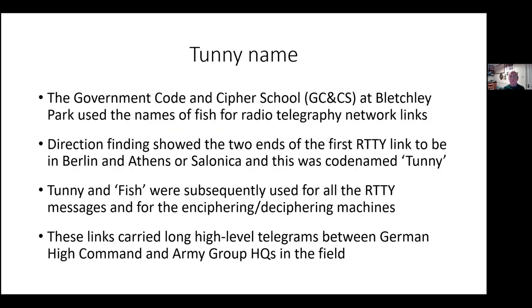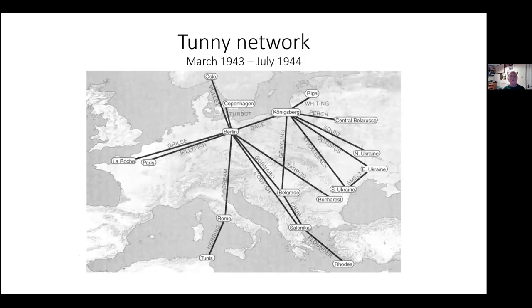So why 'Tunny'? Basically, Bletchley Park — the Government Code and Cypher School as it was officially known — wanted to give pet names to all sorts of things, and radio transmission links were given the name of Fish. Tunny and Fish were subsequently used for all the radio telegraphy messages. This is what the network looked like in the period between March 1943 and July 1944.